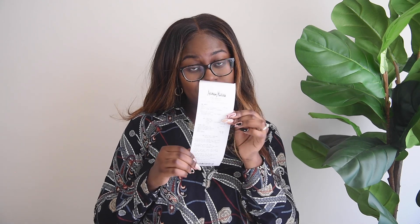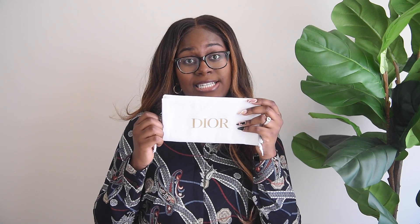When you open the box, the first thing in here is my receipt from Neiman Marcus. Next up is the dust bag — it does come with two dust bags, one for each shoe. Dior's packaging is just so cute and so luxe. I love it. I love the white and gold — I'm a white-and-gold kind of girl.